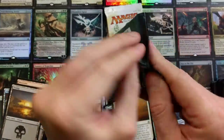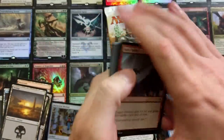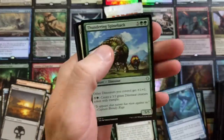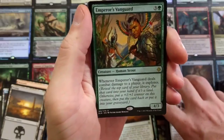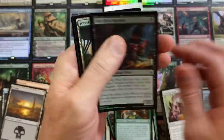Good old Ixalan — anything nasty up in here? We got the Rallying Roar, Thundering Spineback, Emissary of Sunrise, Emperor's Vanguard. Whenever Emperor's Vanguard deals combat damage to a player, it explores. It's a 4/3. And a Foiled Dire Fleet Hoarder. I gotta say, the second batch has not been good to us whatsoever.